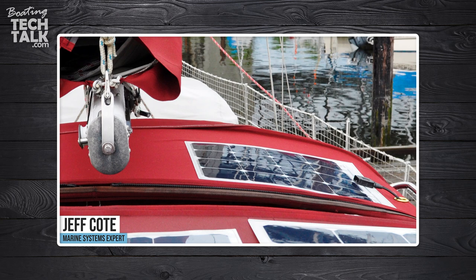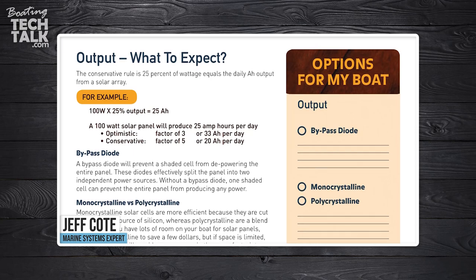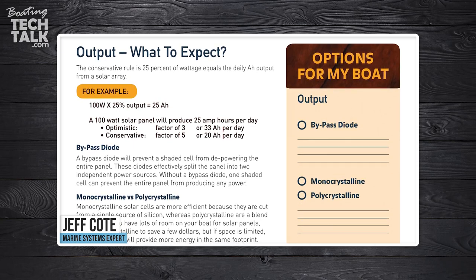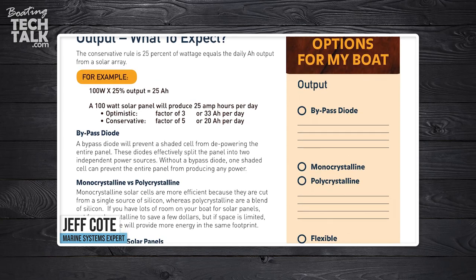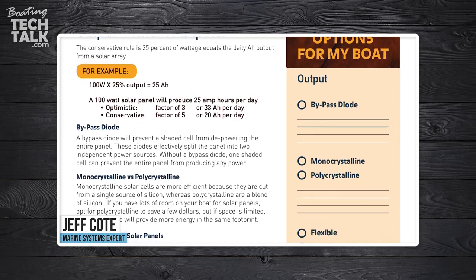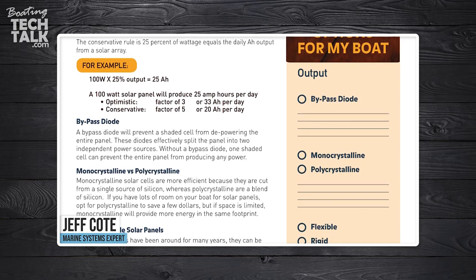To design a solar system that suits your boat, you've got to do a little bit of homework. A few questions: What's the size of the battery bank? How many daily amp hours of capacity do you use? Do you want to have solar to offset the refrigeration loads?